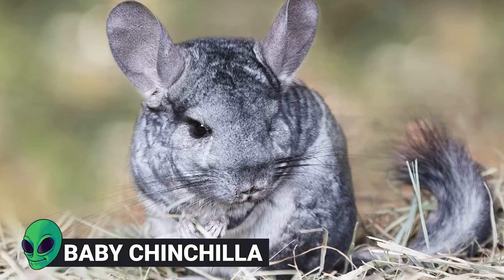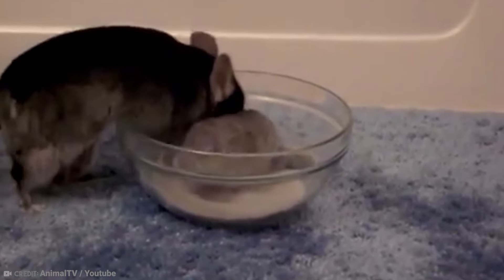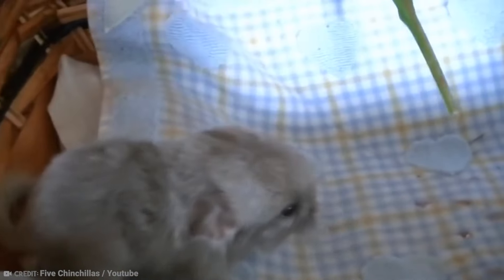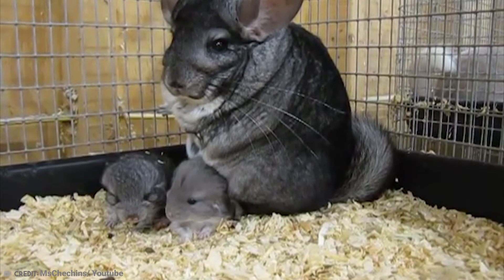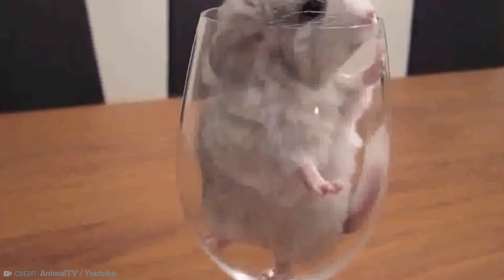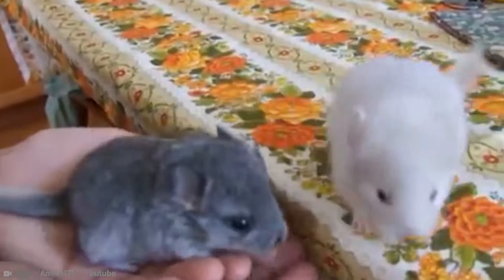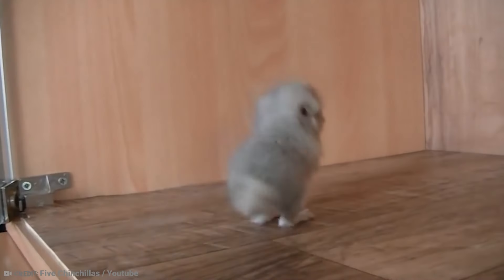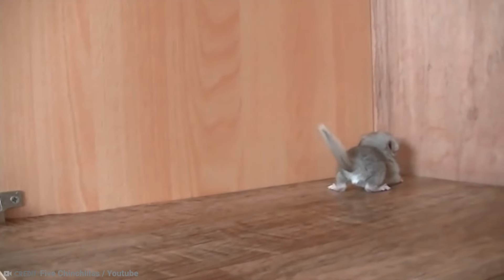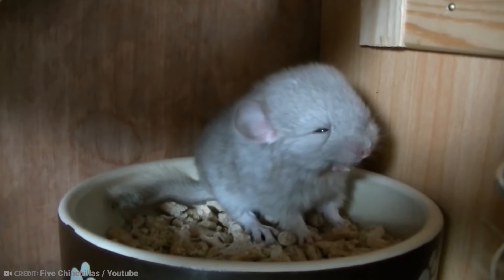Number 1: Baby Chinchilla. It's just possible that we saved the best — or should I say the cutest — for last. These little rodents, who are native to the Andes Mountains of South America, are truly adorable creatures, especially when they are babies. They can be quite popular as pets. However, both species of chinchilla are now listed as critically endangered in the wild, having suffered a 90% population decline in recent years, due to the destruction of the rainforest. These big-eared and long-whiskered animals are extremely social, and love to spend time with their herds, as well as with their human owners when kept as pets.